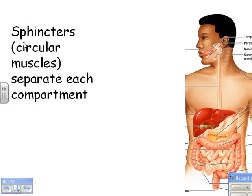Sphincter — a cool word to know. It means a circular muscle, and it separates each major compartment. For example, there's a sphincter between the stomach and the esophagus, and if that's ever weak, acid from the stomach is going to go up.